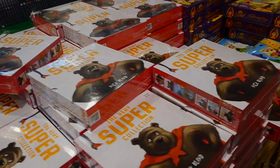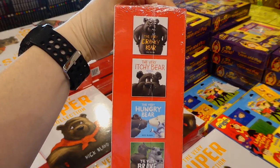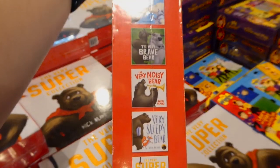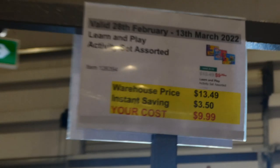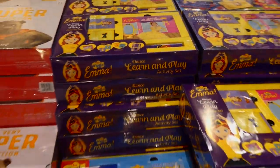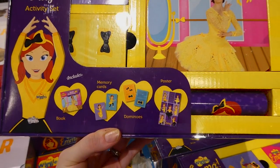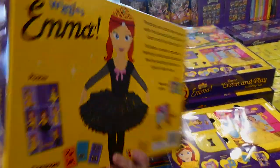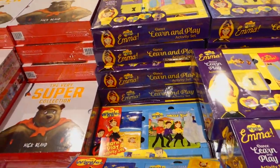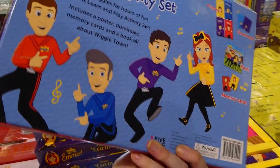They rhyme, which my kids really like, and they can be a little bit silly. The Learn and Play Activity Set is assorted, $3.50 off down to $10. It looks like they only have Emma and the Wiggles right now, but there was Thomas the Train. You get a book, dominoes, memory cards, and a poster — same for the Wiggles set with Lachy and all of them.